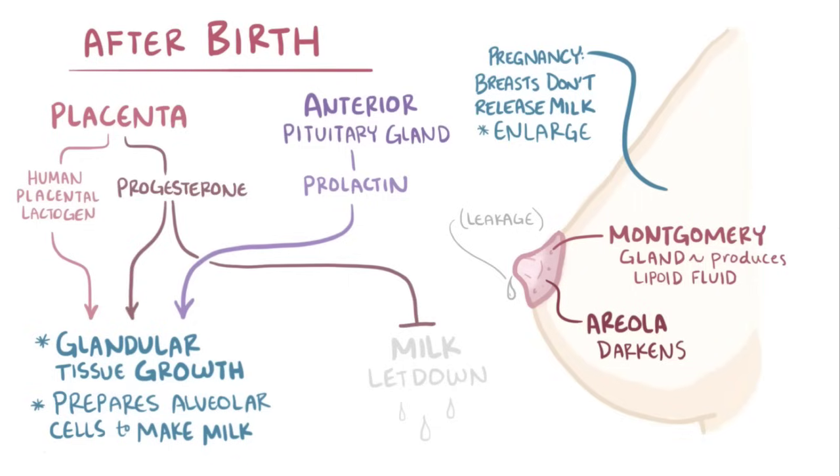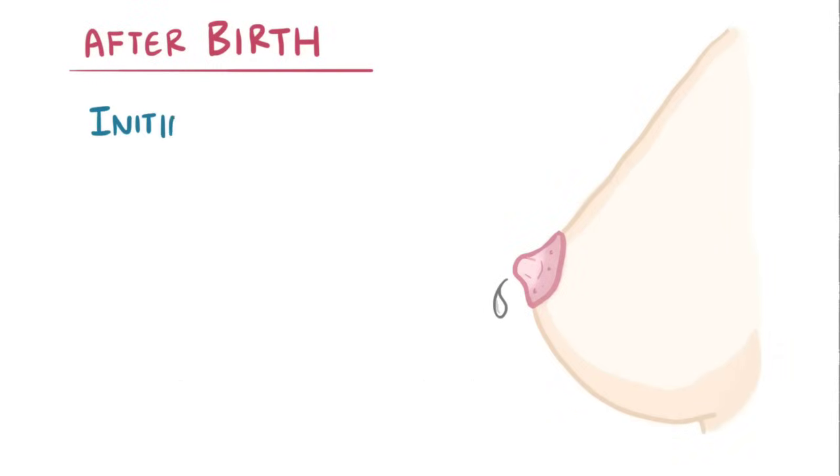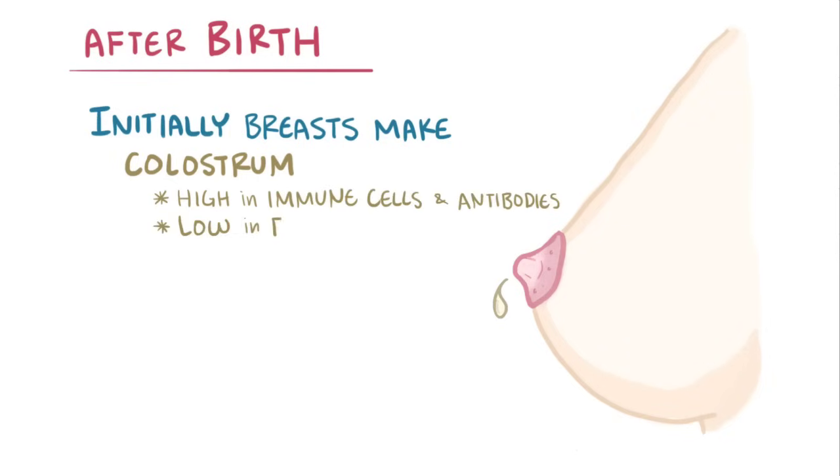Once the baby's delivered, the placenta, or afterbirth, is also delivered. So placental progesterone disappears and milk begins to flow. Initially, though, the breasts don't actually make milk — they make colostrum, which is a yellowish fluid that's rich in immune cells and antibodies, but low in fat. Colostrum coats the baby's gastrointestinal tract and has a laxative effect, which helps the baby pass the first stool, which is called meconium.